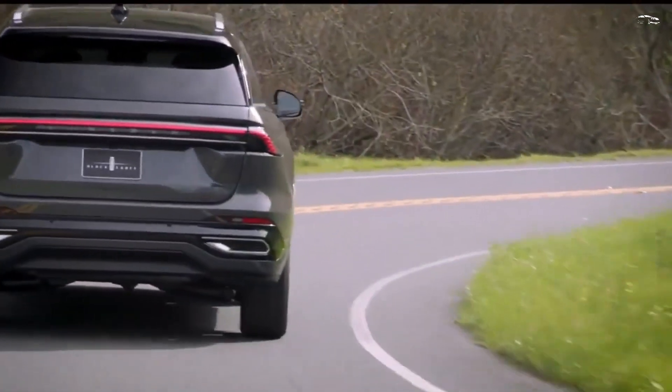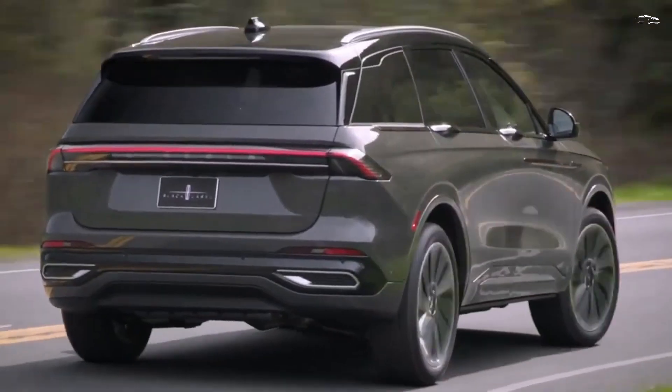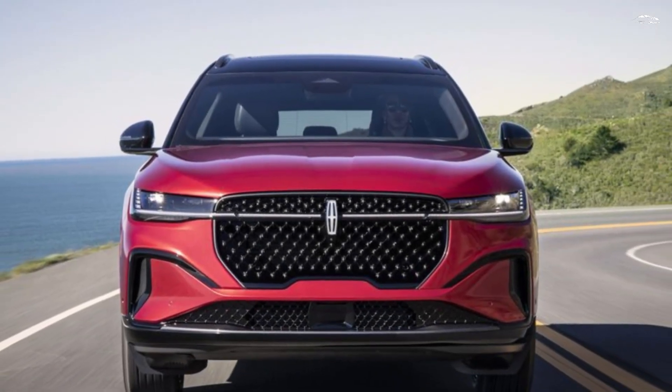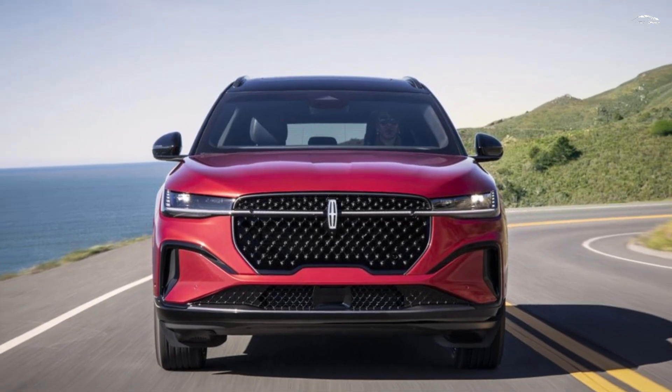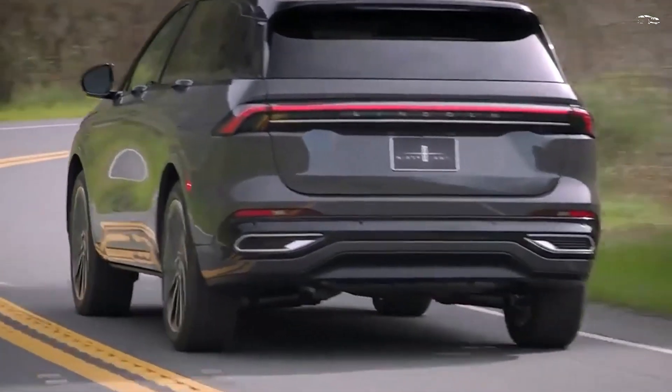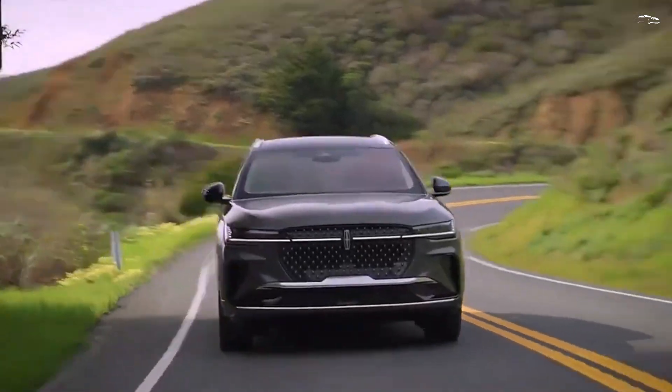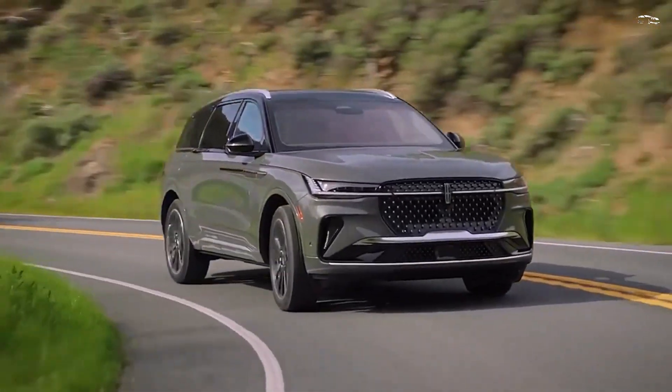The mid-range Reserve trim enhances the appeal of the Nautilus. For a modest premium, buyers gain access to the Jet Appearance Package, which adds striking dark 22-inch wheels with chrome inserts, paint-matching cladding, bumpers, and wheel arches, as well as a dark-painted roof.